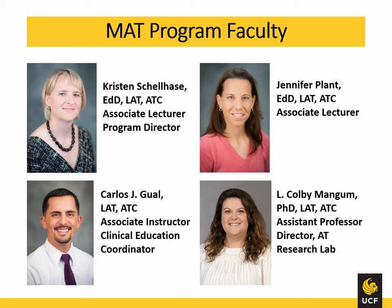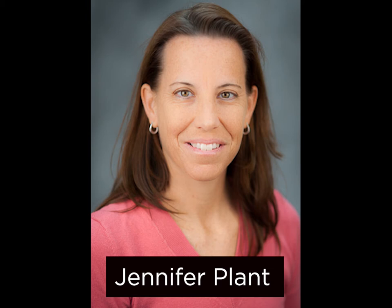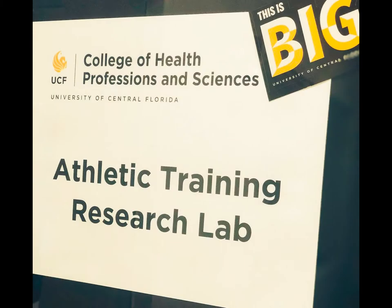There are four athletic training program faculty. I serve as the program director and Carlos Gual serves as the clinical education coordinator. Courses that I teach mainly relate to healthcare administration and therapeutic interventions. Jennifer Plant mainly teaches in the areas of anatomy and evaluation of injuries. Carlos Gual mainly teaches acute care courses and runs clinical courses. And Colby Mangum teaches our research series courses as well as runs the research lab.